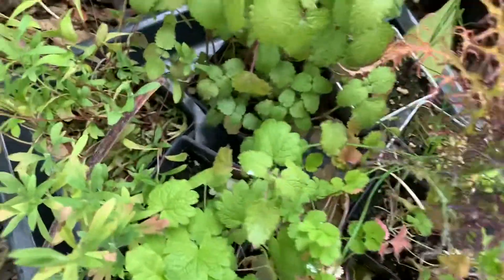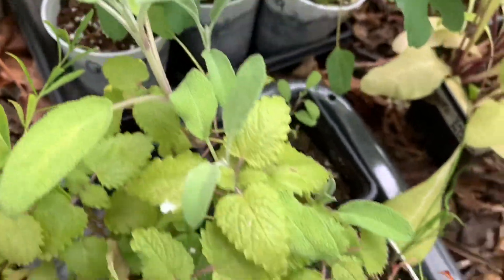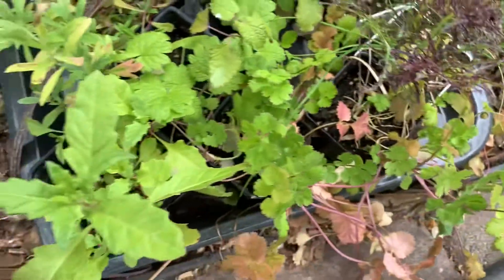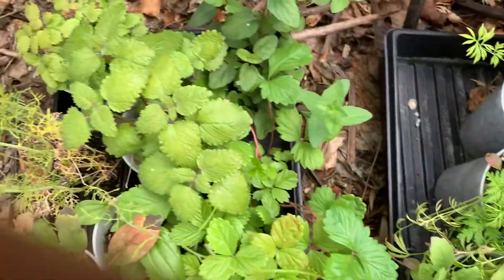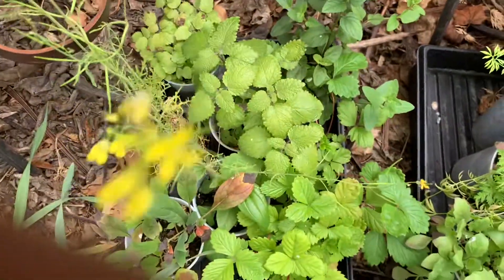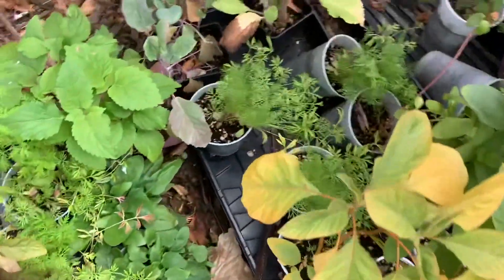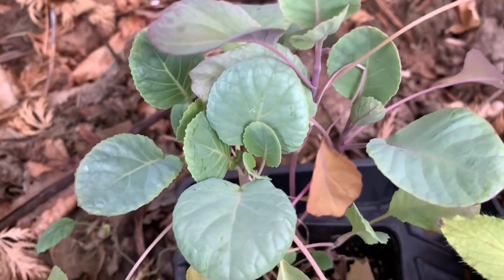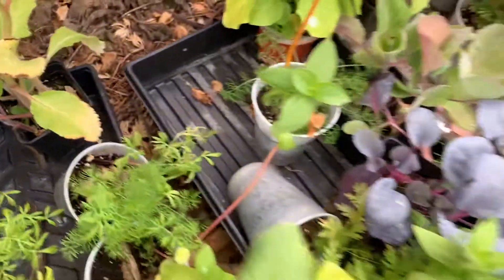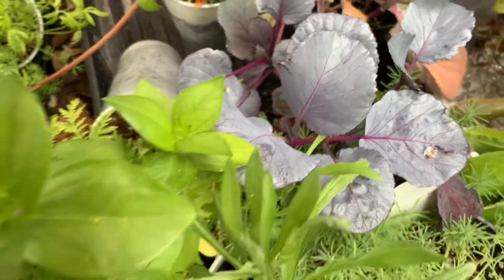These are my herbs — you can probably recognize some of them: sage, lemon, and tarragon. More strawberries. Mustard that's already gone to bloom. They're all sitting in their cups waiting for their forever home. Look at those cabbage — look at those beautiful leaves, so excited to plant those out. And then the purple cabbage is beautiful.